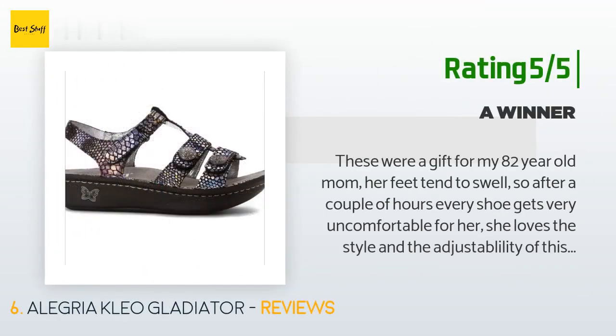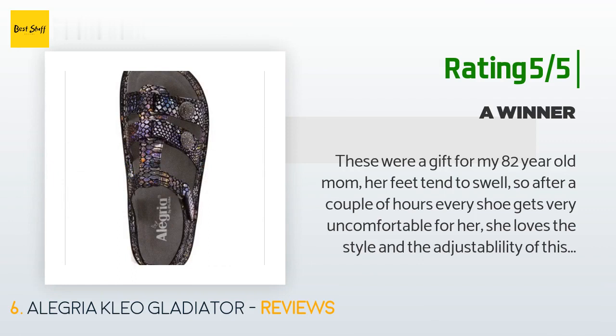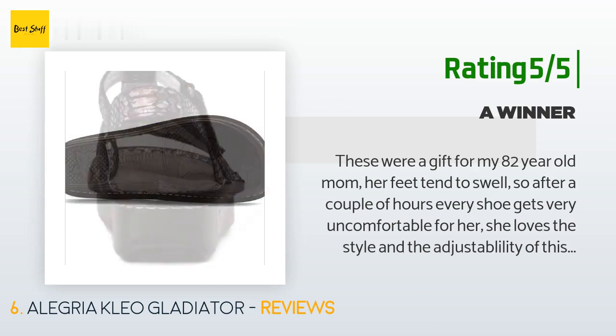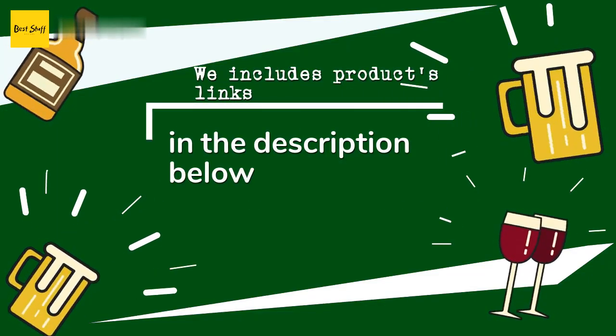Another happy customer said: 'These were a gift for my 82-year-old mom. Her feet tend to swell, so after a couple of hours every shoe gets very uncomfortable for her. She loves the style and the adjustability of this sandal. She loves the way her foot rolls naturally with each step, and her arthritic toes have plenty of room so she can move freely without pain. The footbed is soft — comfort, comfort, comfort! Did I say she loves the style?'